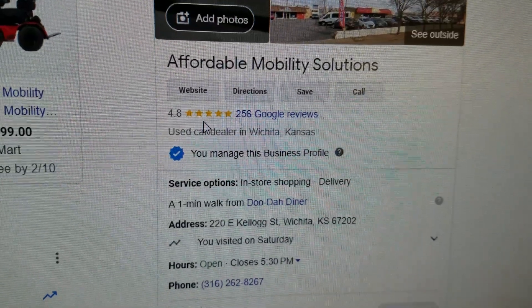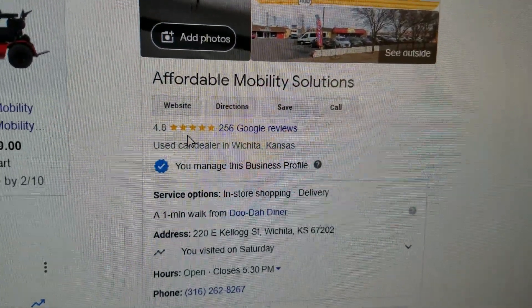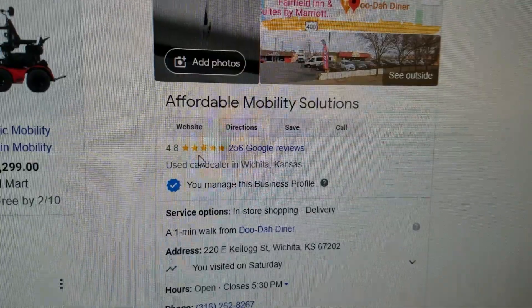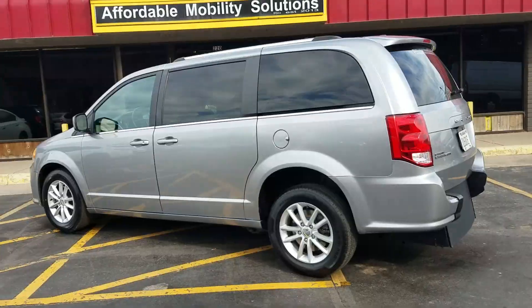I hear people all the time talking about certain mobility dealerships selling them a lemon or a rust bucket. I look up those dealerships online and they've got 1, 2, and 3-star ratings. So if you want to do business with people like that, go right ahead. If you want 5-star service with 5-star vans, give me a call.